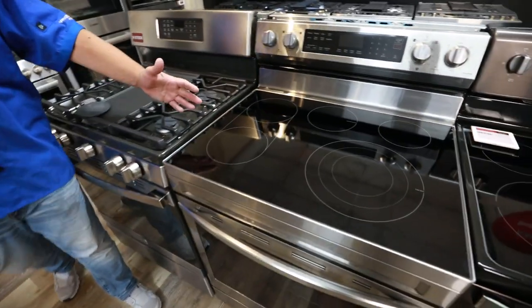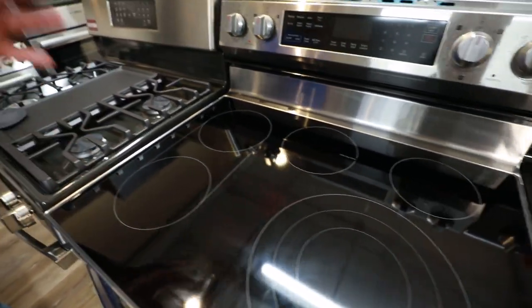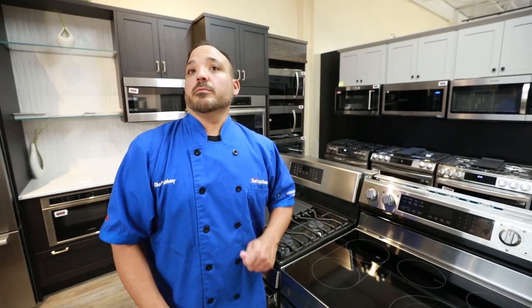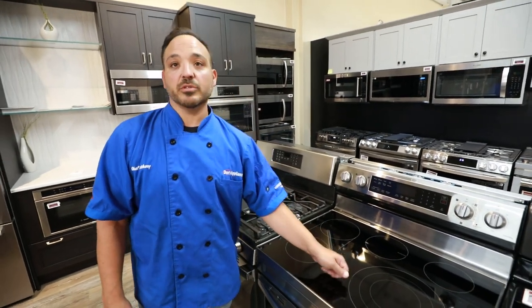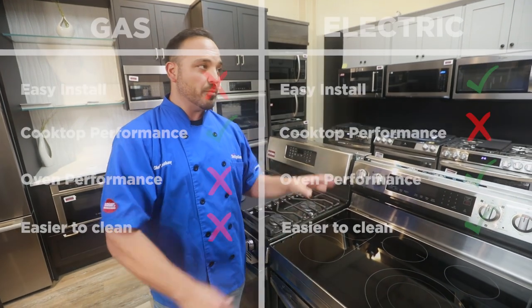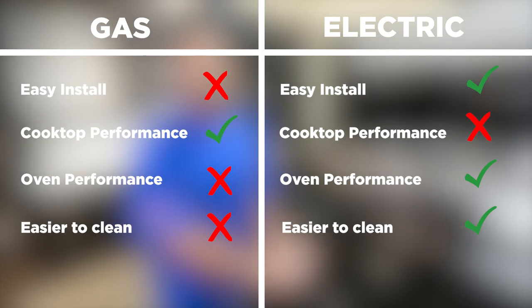Electric — smooth top. This is etched glass. Windex with white vinegar — things like that will clean it. But on the other hand, there is the factor of putting down a plastic spoon or something like that on a hot surface that might melt to it, so you got to think about that too. But overall, in the cleanability category, electric is always going to edge out gas.